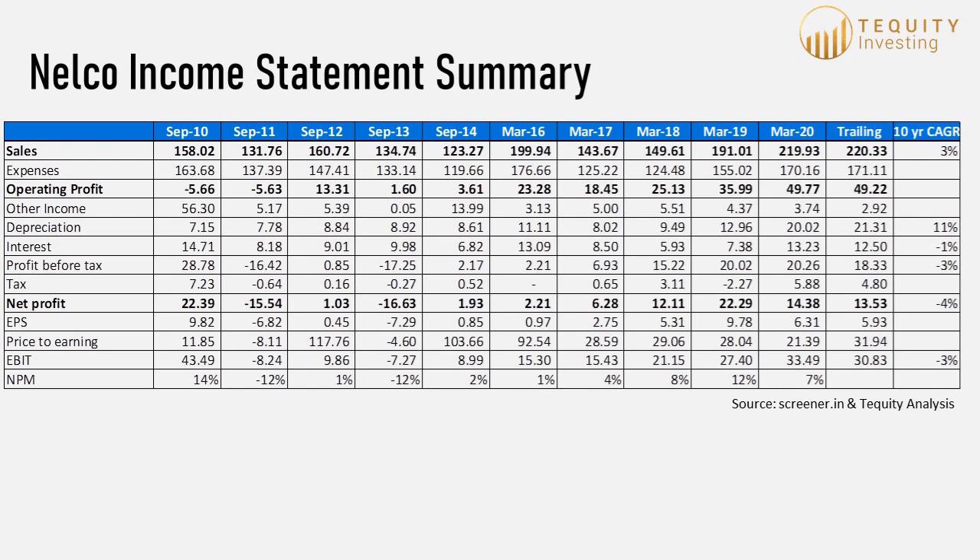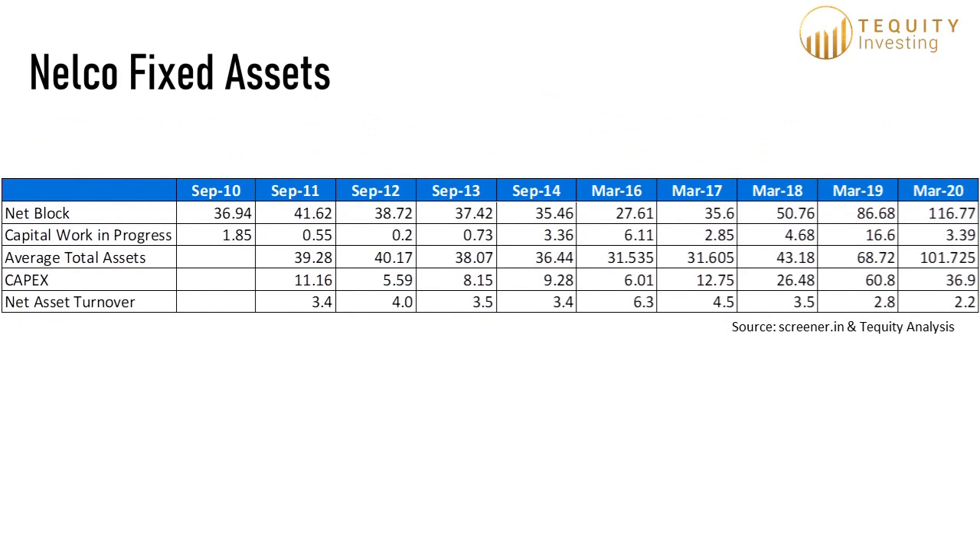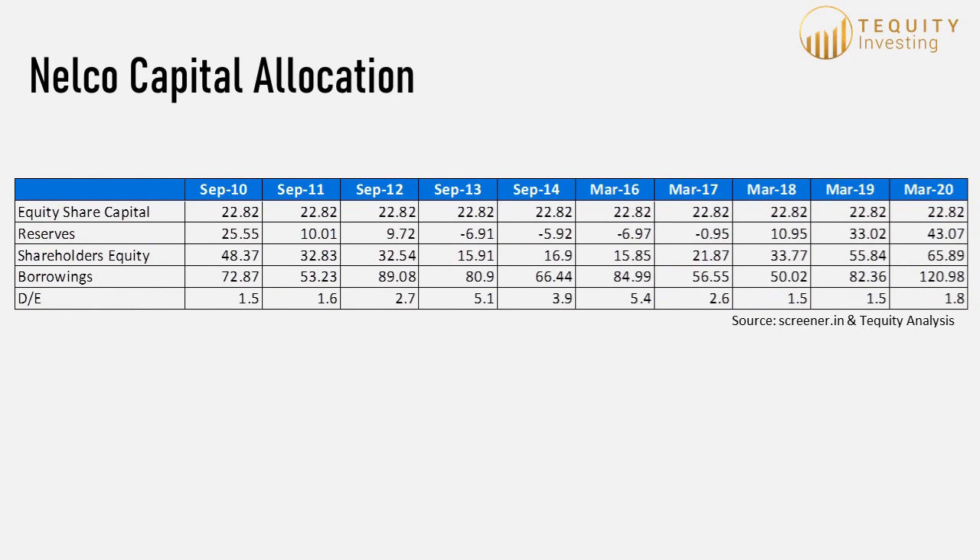Looking at the last 10-year income statement, it paints a picture of inconsistency, though things in the last 3-4 years seem positive. With regards to fixed investments, Nelco has increased net block 3-fold from Rs. 37 crore in 2010 to Rs. 117 crore in 2020. A bulk of this growth is owing to giving VSAT terminals to users on a leased-based model, which is perhaps also the reason revenues were consistent despite the pandemic. The net asset turnover has fluctuated wildly between 2.1 and 6.3. A lot of the capex has been debt-funded; the current debt-to-equity ratio is 1.8, down from 5.4 in 2016.